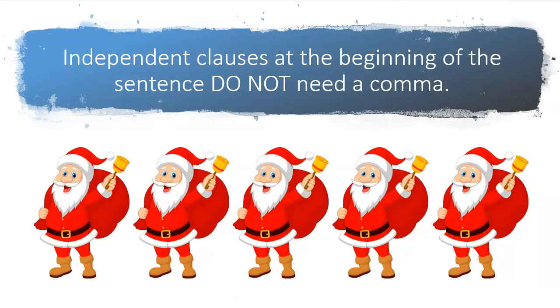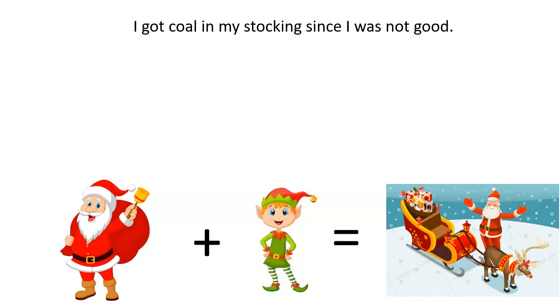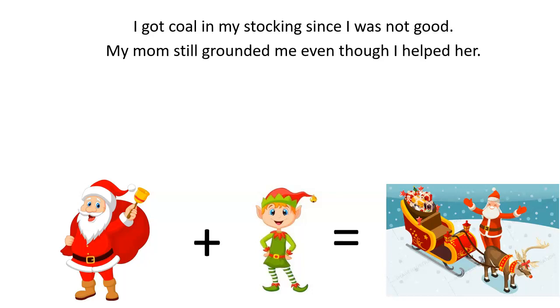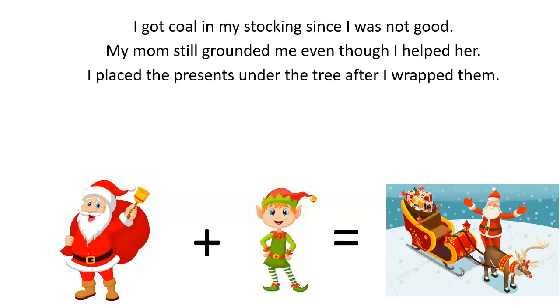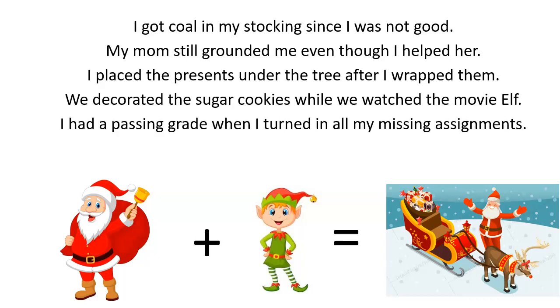Independent clauses at the beginning of the sentence do not need a comma. Examples: I got coal in my stocking since I was not good. My mom still grounded me even though I helped her. I placed the presents under the tree after I wrapped them. We decorated sugar cookies while we watched the movie Elf. I had a passing grade when I turned in all my missing assignments.